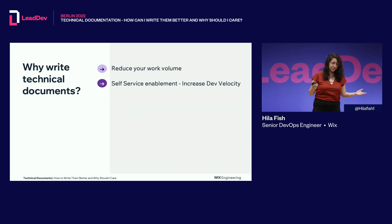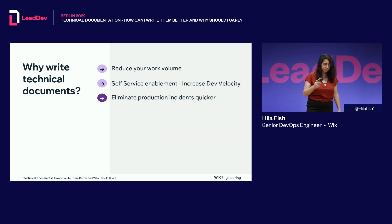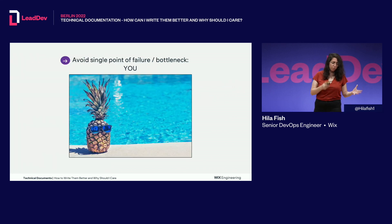Following that is self-service enablement — you increase team velocity. I wrote GitLab documentation at work and people were able to adopt it quicker because of that. Onboarding docs let people learn how to do things on their own without needing someone to teach them. Troubleshooting docs and even Slack bots with Q&A can really help people eliminate production incidents quicker, and avoid single points of failure — which is you. Do you really want to go on vacation and still be available for work calls?